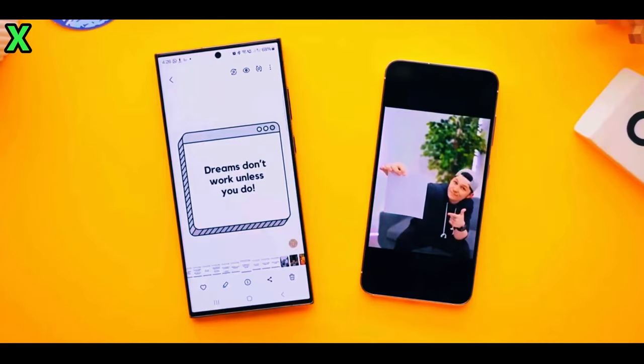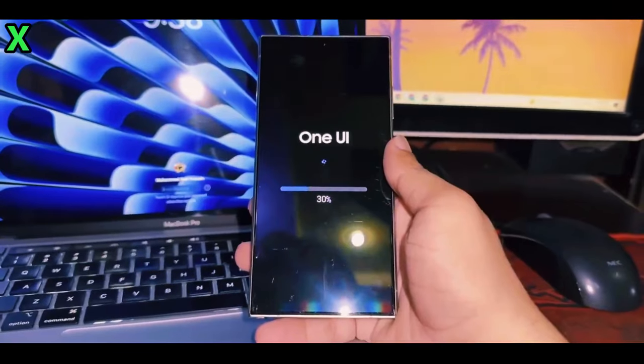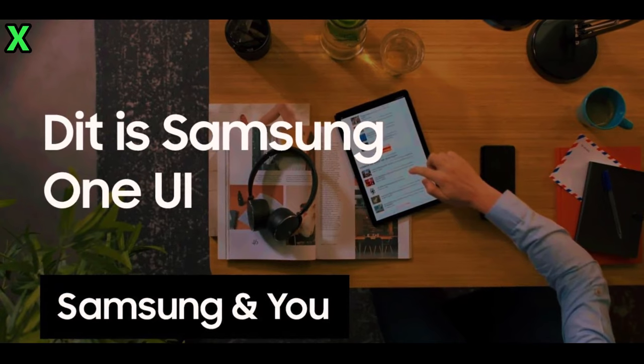What's new in One UI 7.0? Let's talk about some exciting features and enhancements you can expect. According to leaker Ice Universe, the update will introduce several new animations. The Galaxy S24 series is expected to be first, with the public beta build rolling out in the first week of December.